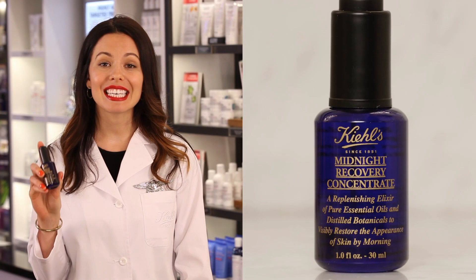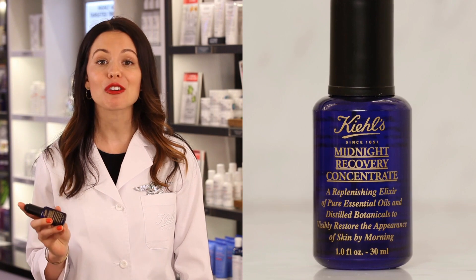Midnight Recovery Concentrate is Kiehl's nighttime elixir for healthier looking skin by morning. Like sleep, skin has a circadian rhythm. During the day, skin defends itself from aggressors. At night, skin repairs and restores itself. Midnight Recovery Concentrate feeds skin the nutrients it needs at the time it needs them most.